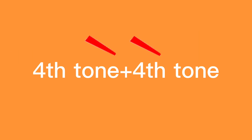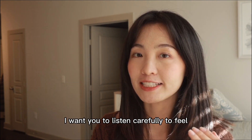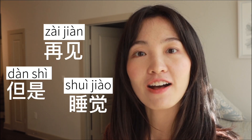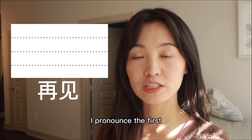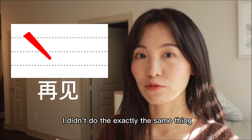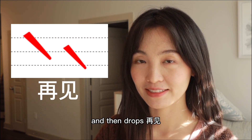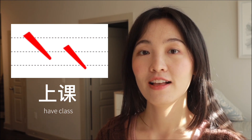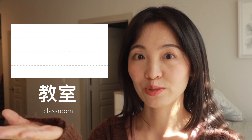Falling tone plus falling tone. For this tone pair, I want you to listen carefully to feel how I pronounce it: 再见, 但是, 睡觉. I pronounce the first falling tone from the top. But when I do the second falling tone, I don't do exactly the same thing — it starts from a lower level and then drops. 再见. Not 再见 or 再见. Now: 上课. Your turn. 教室. Your turn.